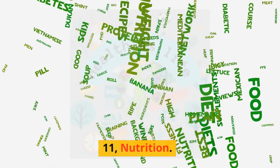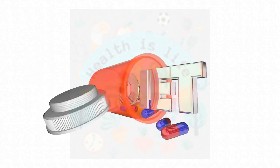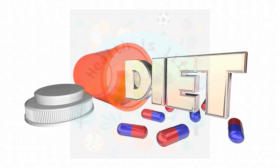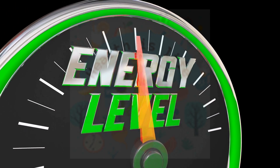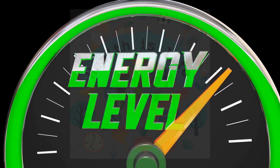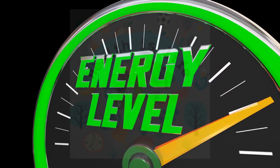Nutrition. Eating a healthy diet can help reduce symptoms of ADHD. Eating a diet rich in fruits, vegetables, and lean protein, and avoiding processed foods, can help improve focus and energy levels.